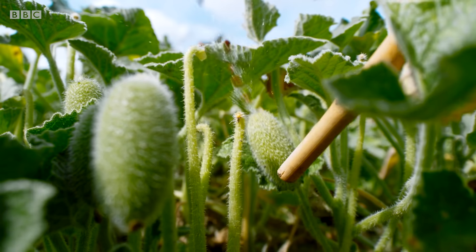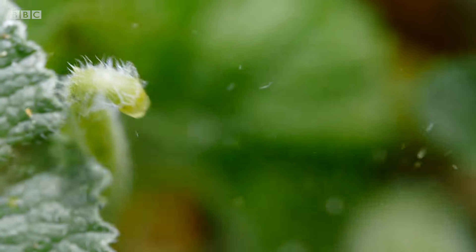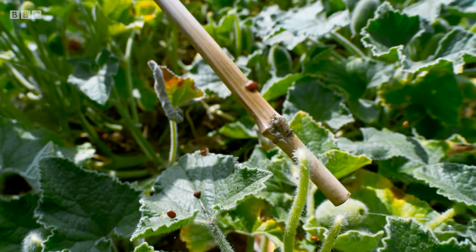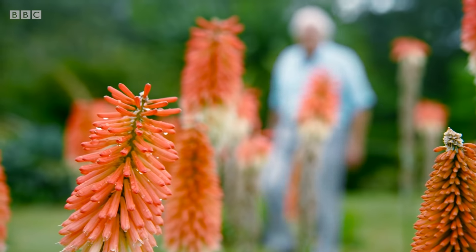The further the plant can fire its seeds the better. If a seedling germinates close to its parent, the two will have to compete for nutrients and light.